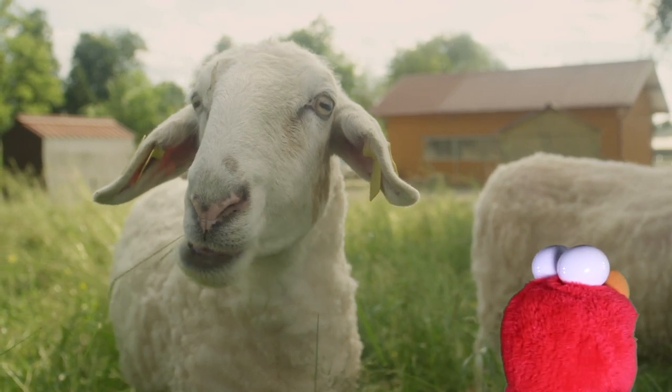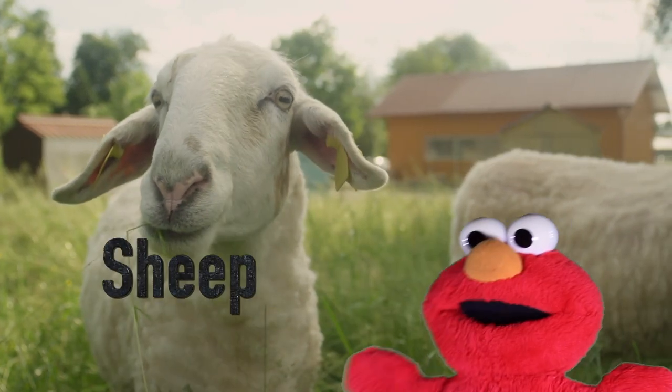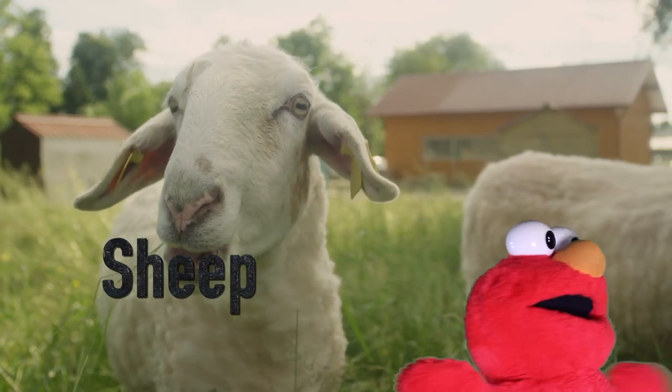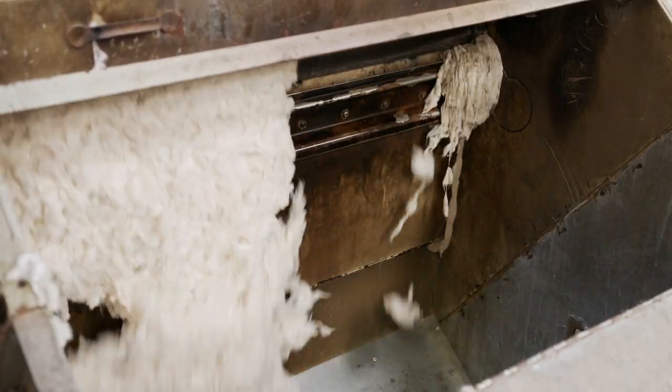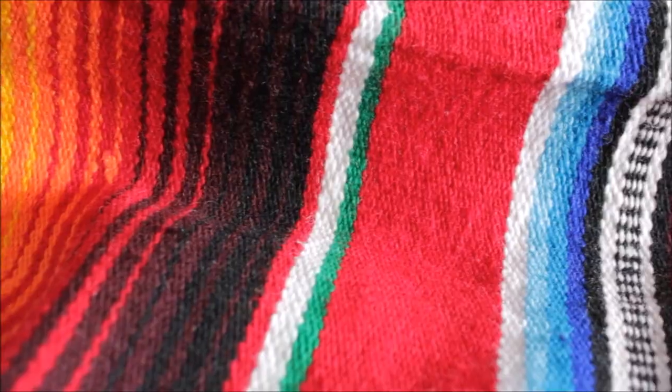What's a sheep? Sheep. S-H-E-E-P. You use the sheep's fur, which is wool, to make blankets and socks.